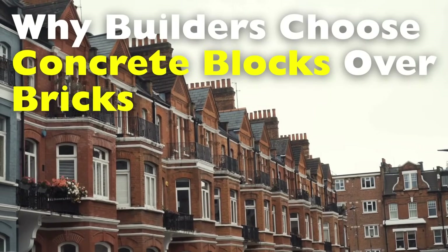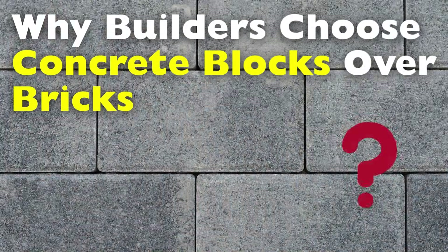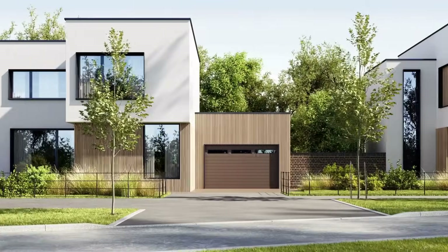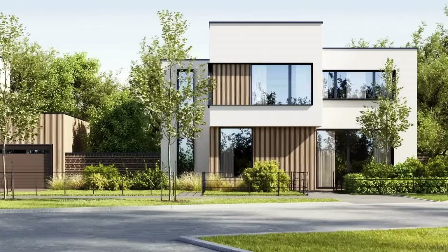Have you ever driven through a neighborhood and noticed that while many homes are built with the familiar red bricks, others are constructed from large gray concrete blocks? At first glance, it might seem like just a difference in appearance or aesthetic choice, but there's actually a lot more behind why builders choose concrete blocks over bricks.